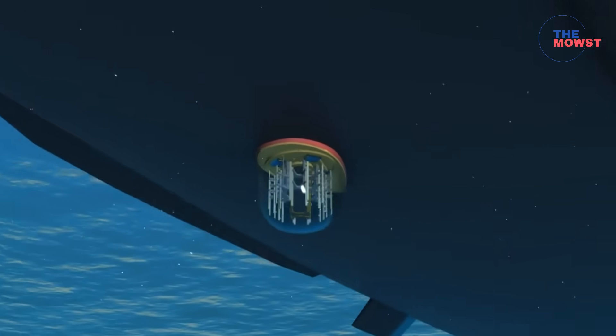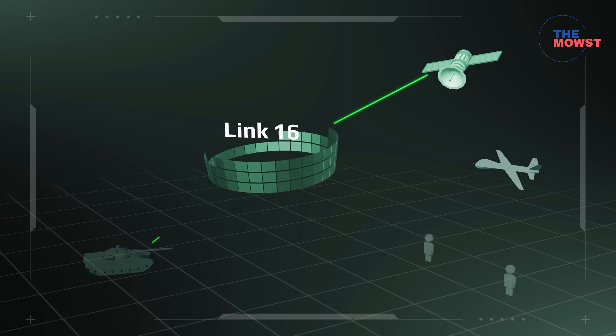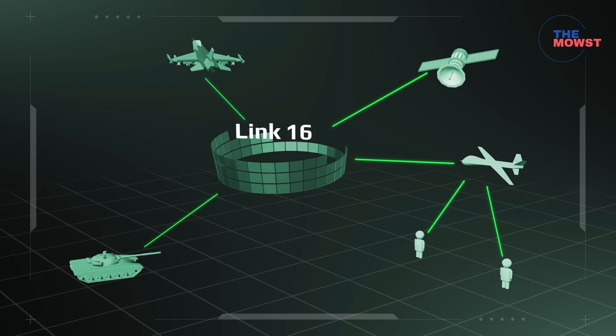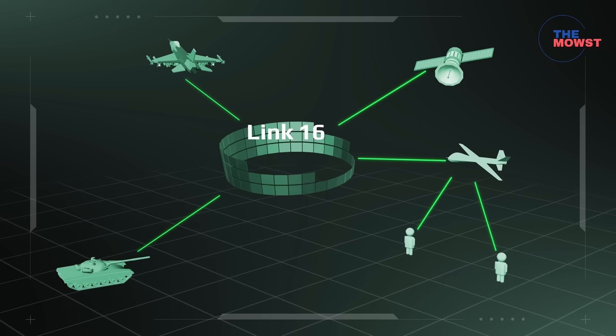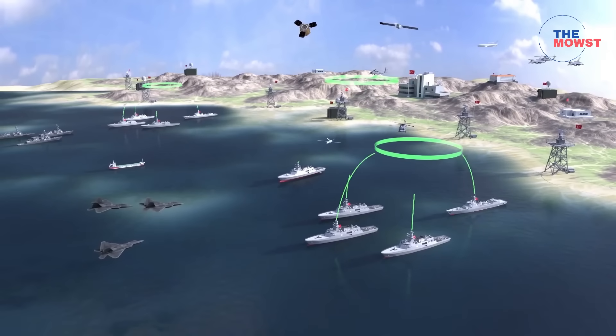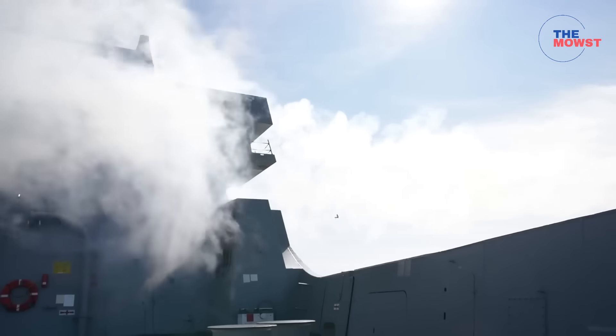Upgrading the combat management system and data links is also critical. A modern CMS — such as Tacticos, 9LV, or Elbit-type solutions — combined with Link 16 or compatible data links enhances situational awareness, enabling the Philippine Navy to fight as part of a multi-ship network. This is a crucial capability for fleet defense and coordinated HADR tasks.